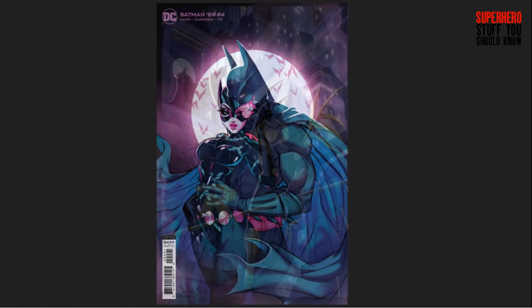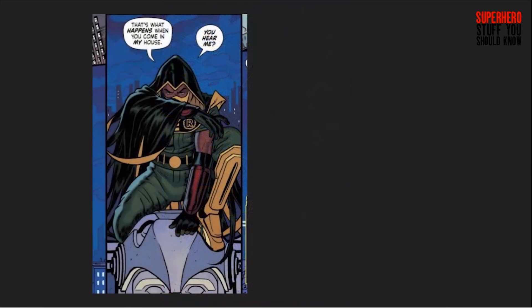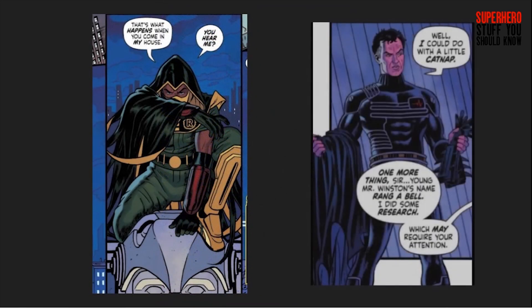It took over a month, but Batman 89 Issue 4 is finally out. So once again, it's time for us to dive into the many easter eggs and references in the Batman 89 comic series.